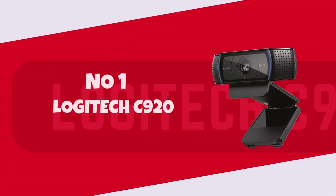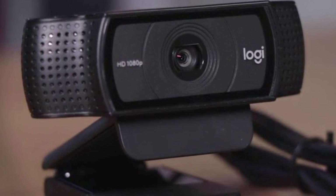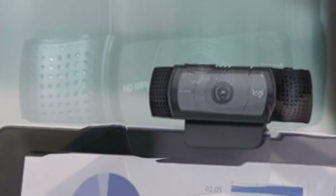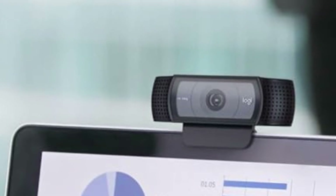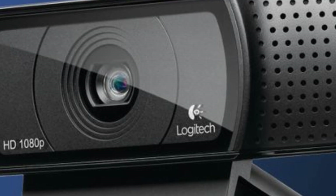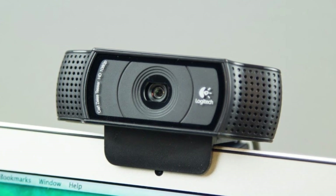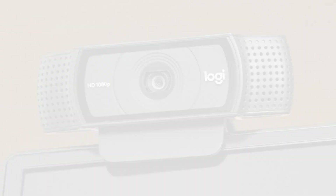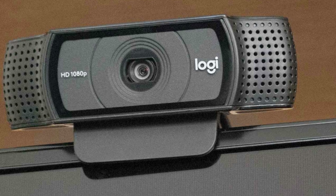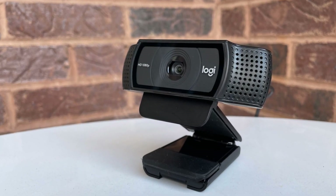Number 1: Logitech C920. The Logitech C920 is an exceptional webcam that truly elevates the quality of content on a YouTube review channel. Its full HD 1080p resolution ensures crystal clear video, capturing every detail with remarkable clarity. Whether showcasing products or engaging with an audience through live streams, the C920 delivers sharp, vibrant imagery that enhances the professionalism of your videos. The built-in stereo microphones provide clear audio, eliminating the need for additional equipment and streamlining your setup.